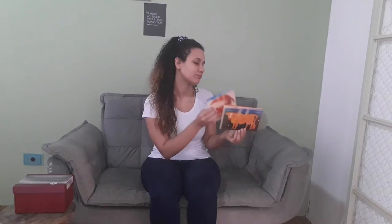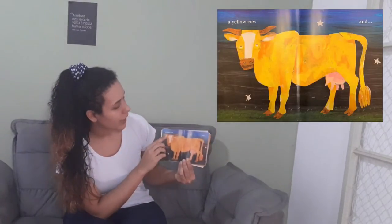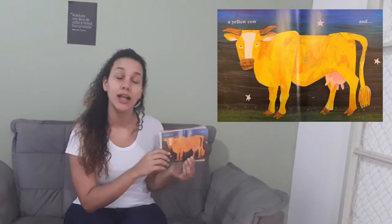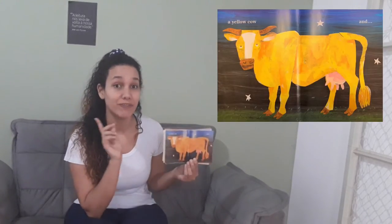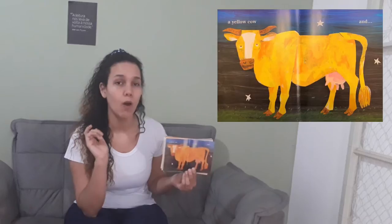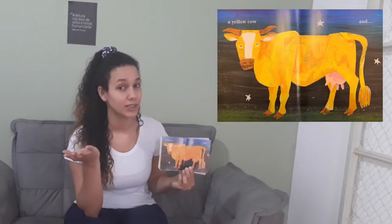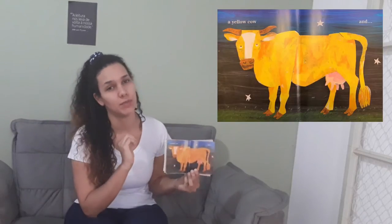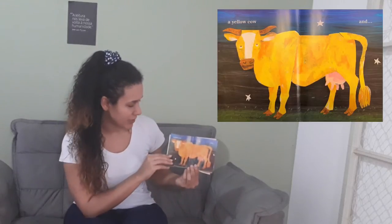And a yellow cow. Take a look, guys — a yellow cow. Do you remember? Is the cow a farm animal or a wild animal? Yes, it's a farm animal. Very good — a cow is a farm animal.